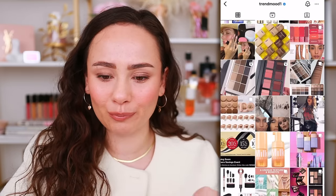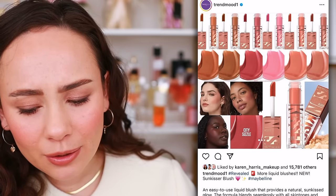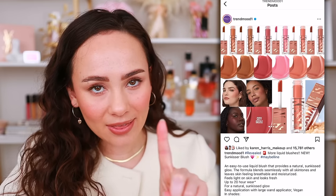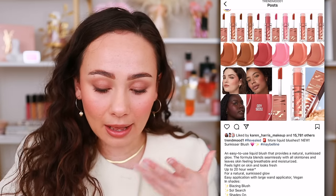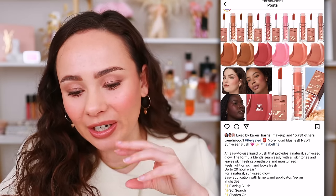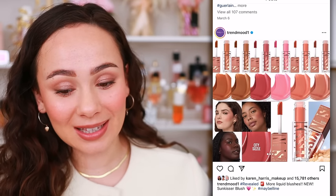Now this one is also a shop for me! Maybelline launched liquid blushes called Sun Kisser Blush in the iconic Maybelline Lifter Gloss packaging — and they did that on purpose for people like me who love the Lifter Gloss. I'm immediately drawn to it. It provides a natural sun-kissed glow with 20-hour wear. I bet it's going to be shimmery and sheer, which is right up my alley. I'm hoping it comes to Ulta — I'm super interested in this one.